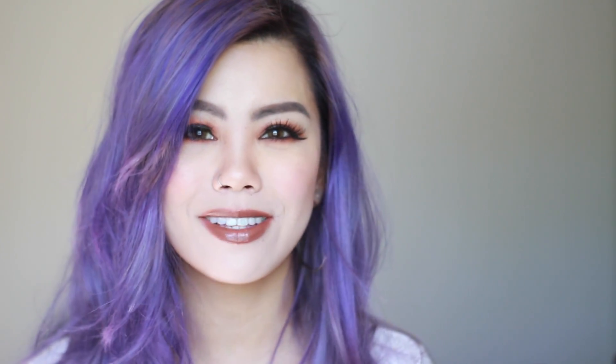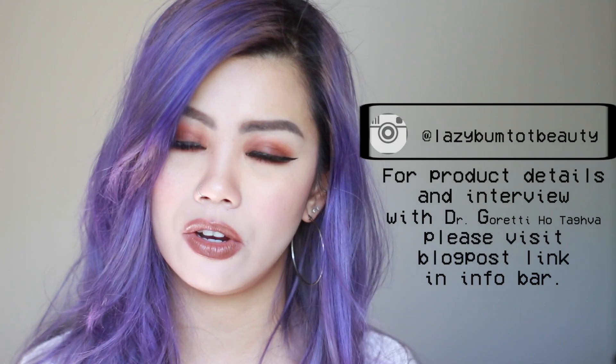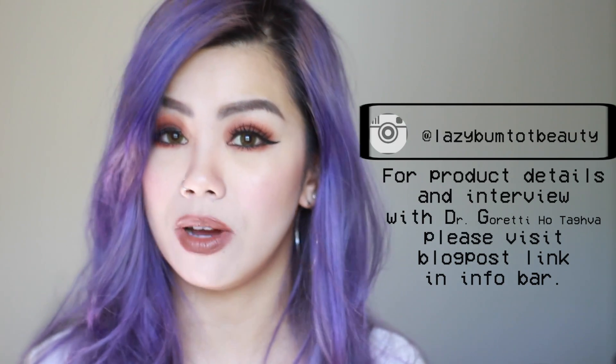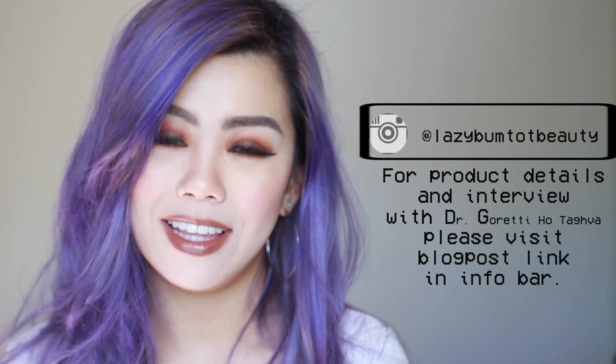That about completes my video on dark circles. Hopefully it was informative and helpful, and I will link the full interview and response with Dr. Ho down below if you're interested. I'll also leave her clinic information and all five concealers I've mentioned today in the description box below so you can pick the best one for your situation. Thank you guys for watching — I will see you in my next video.